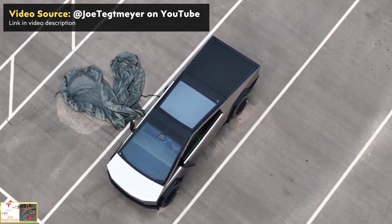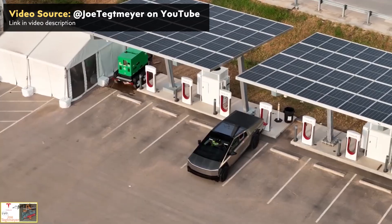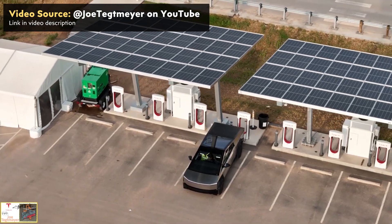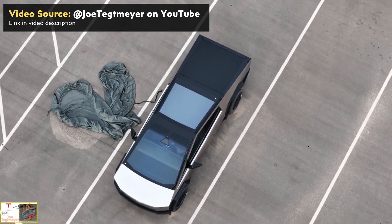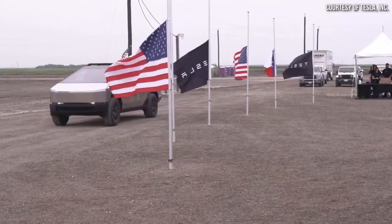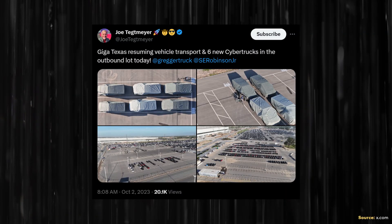We are getting really close to first customer deliveries, and it's very possible that Tesla is already building customer-ready Cybertrucks. As Joe reported in his September 25th YouTube video, Tesla executives were reportedly testing the master candidate Cybertruck — two were featured in that video — for potential final approval. While I haven't seen official confirmation that the vehicle received final approval, it is a strong possibility that customer production has begun and these six trucks may actually be ready for actual customers.